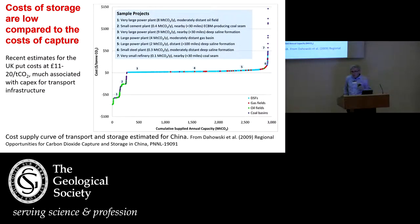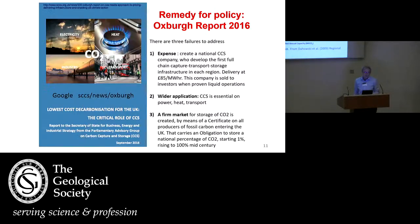John talked about the capture side. The capture itself is, frankly, the technologically most difficult and the most expensive side. The storage — essentially putting it underground — in comparison tends to be cheaper. Here is a graph prepared for China. You notice that numbers start negative because if you're putting CO2 underground to improve oil recovery, it comes at a benefit. We're normally looking at numbers in the 10 or 20 pounds per tonne of CO2 stored.